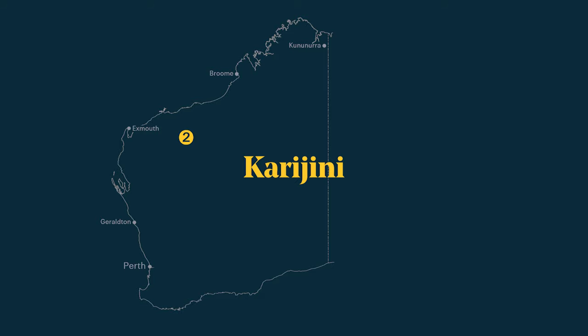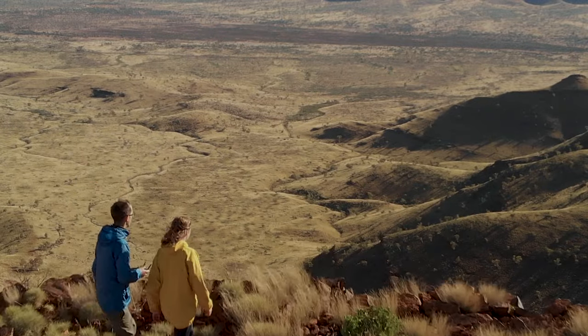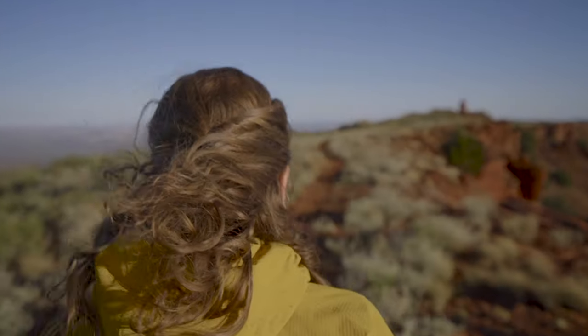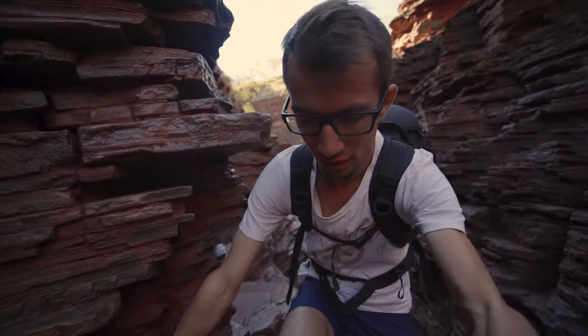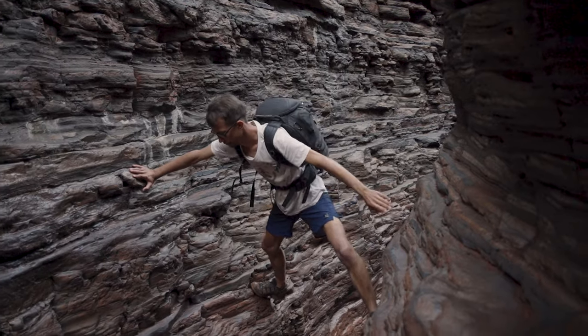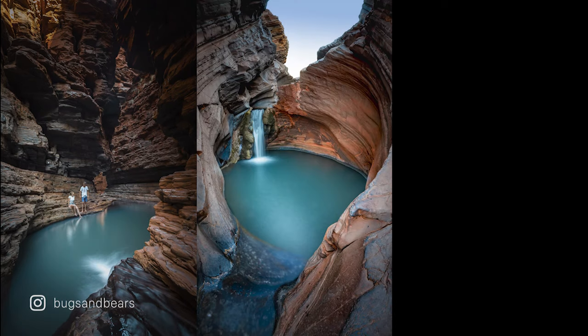Karijini is on your way from Exmouth to Broome if you go inland. Karijini has the most spectacular landscapes and awesome walking trails. The picturesque trails led us into steep gorges where sometimes even climbing skills were necessary. And believe me, if you're looking for Instagrammable spots, Karijini is definitely the place to go.